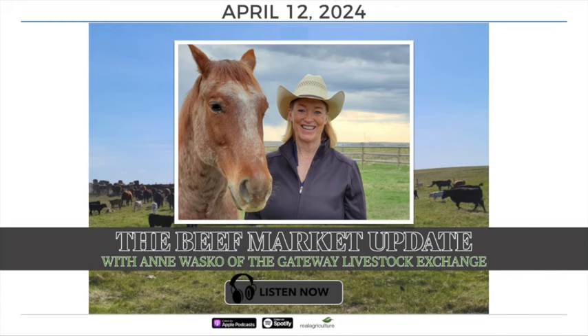The choice cutout last night did gain a buck, closing at $289.35. We had smaller kills this past week due to Ramadan and some cooler cleanouts being done. With a smaller kill and smaller production, that often supports the cutout, and I think that's really all that happened there.